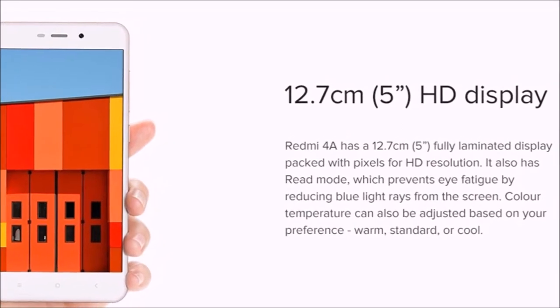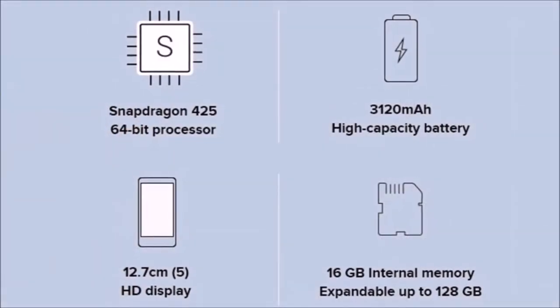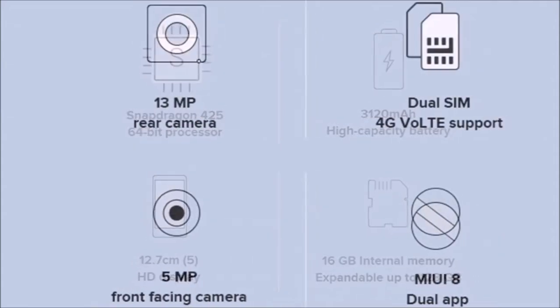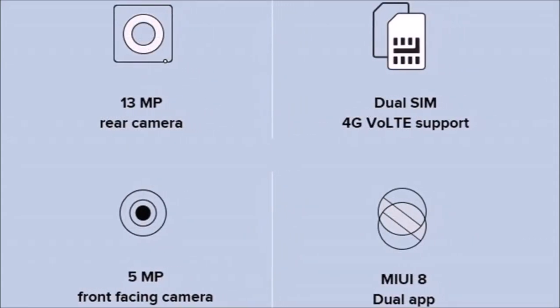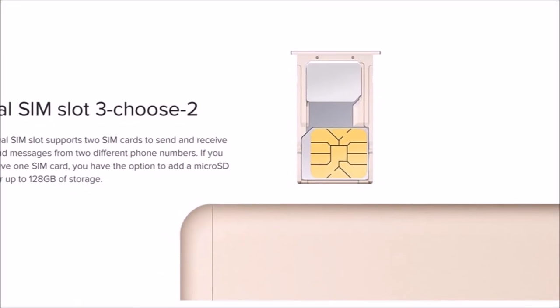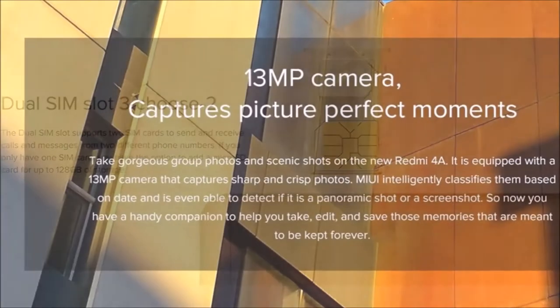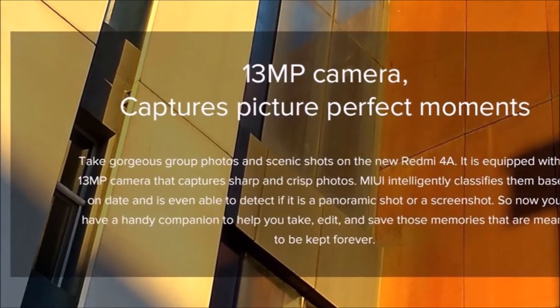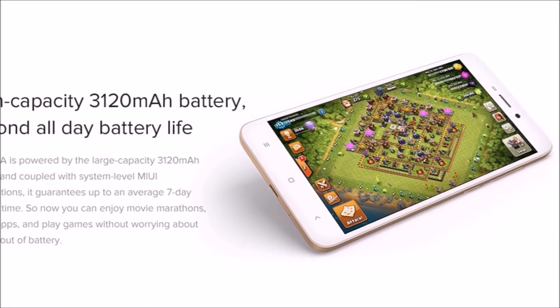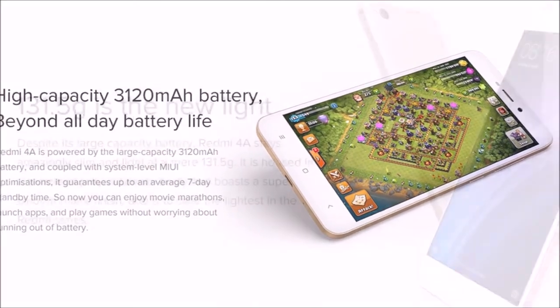Here are the specs of the Redmi 4A: 5-inch IPS LCD screen, HD 720p display, Qualcomm Snapdragon 425 64-bit processor, 2 gigabytes of RAM, and 16 gigabytes of built-in storage with a microSD card slot.